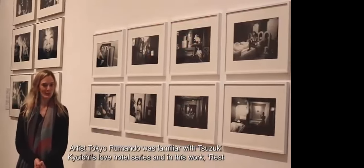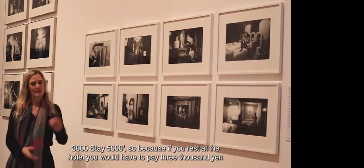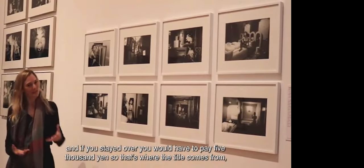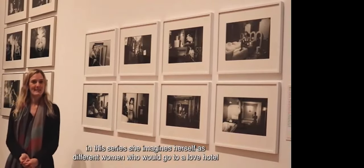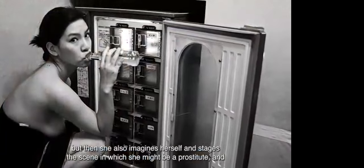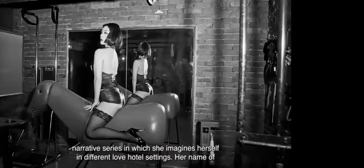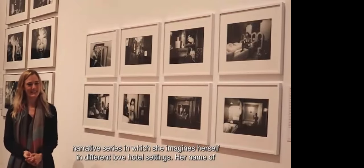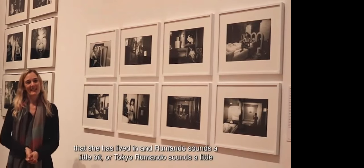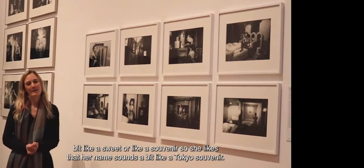Artist Tokyo Rumando was familiar with Suzuki Kyoichi's love hotel series. In her work Rest 3000, Stay 5000 — titled after the yen cost to rest or stay overnight at a love hotel — she imagines herself as different women who would visit: a woman with her boyfriend, a prostitute, and a woman having an affair. It's a very beautiful narrative series. Her pseudonym Tokyo Rumando is also interesting: inspired by the city she lives in, with Rumando sounding a little like a sweet or a souvenir. She likes that her name sounds like a Tokyo souvenir.